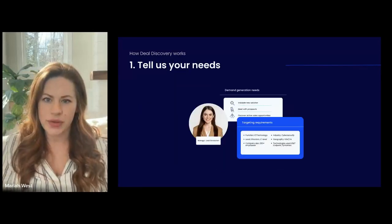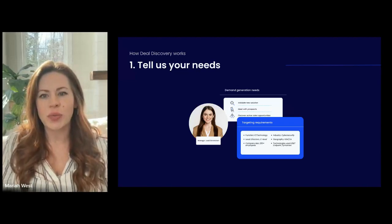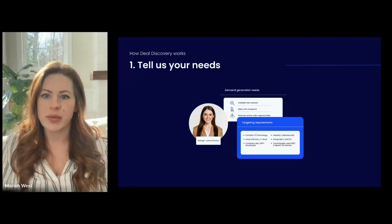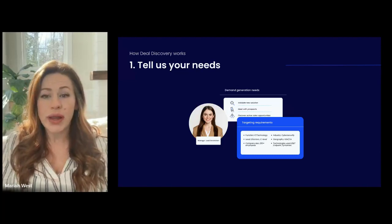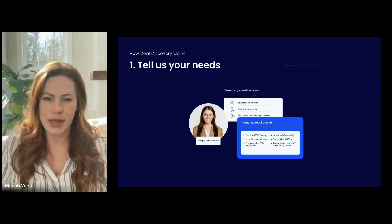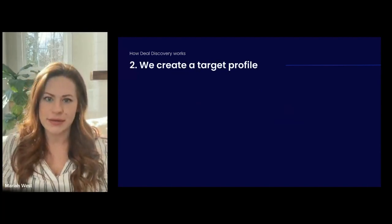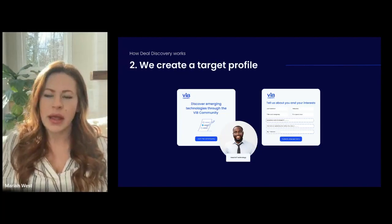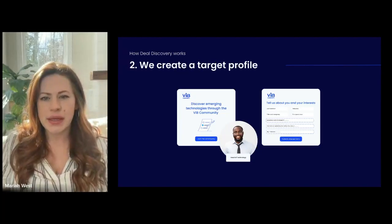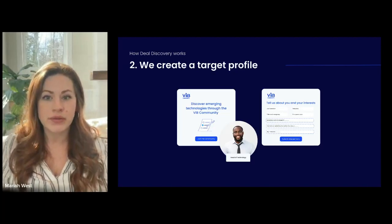The first step is we consult with you to understand your needs — what intent categories you're most interested in, your most common buying groups, and anything specific to what you're looking for — so that we can best align community member profiles to those needs. We do all that discovery so that we can identify keywords and commonalities that we turn into a profile we use for targeting.